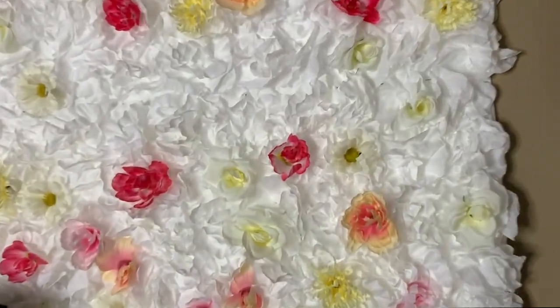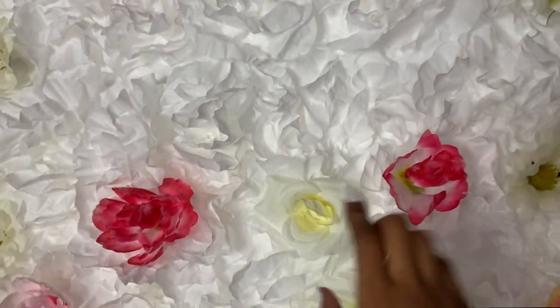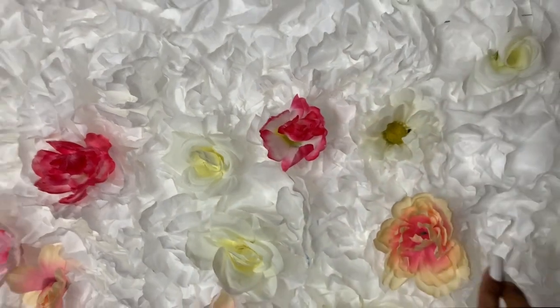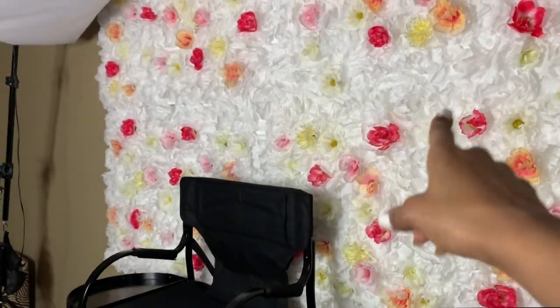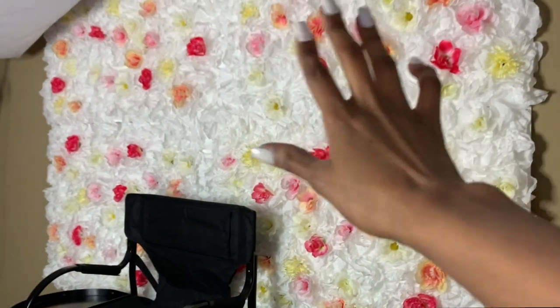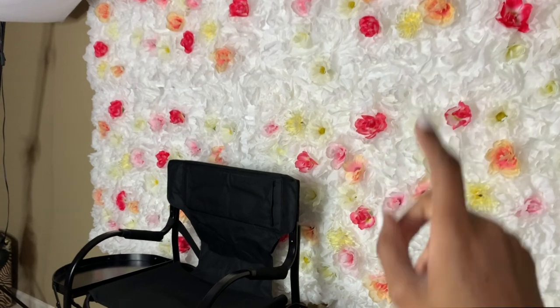The crazy thing about this is that these are coffee filters and flowers I got from Dollar Tree — all of this was made from Dollar Tree. If you would like to know how I made this wall, definitely comment below or message me on Instagram or YouTube and I will definitely let you all know.